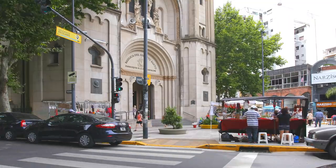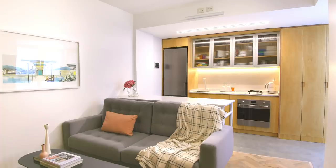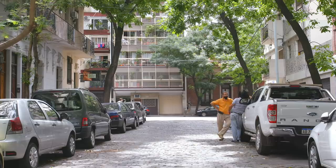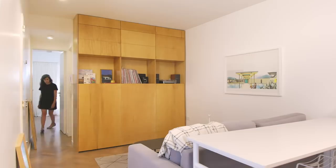Even though Buenos Aires is a big city with no space problems, small living is a cultural reality and goes beyond space availability. People want to be closer to the places they like and the people they want to be with. Design can turn small spaces into joyful places.